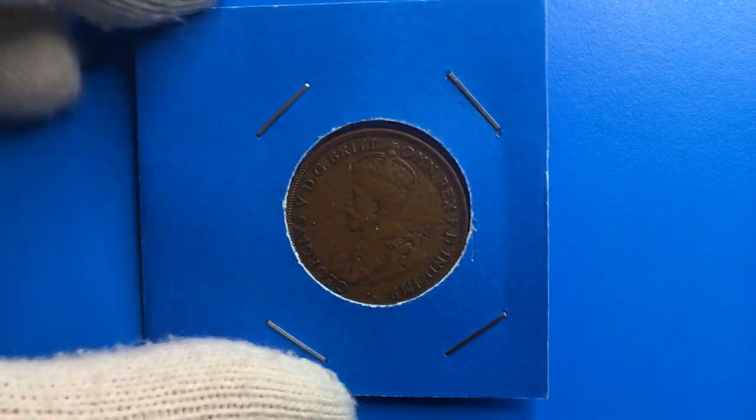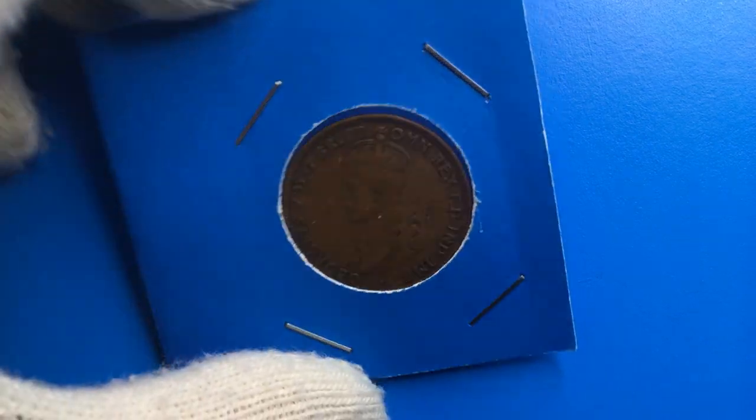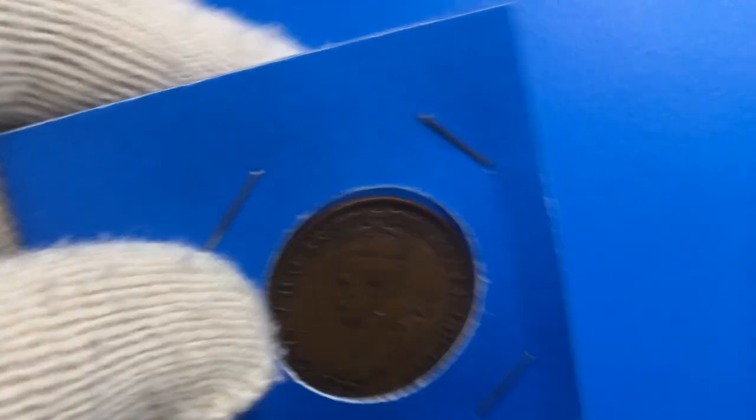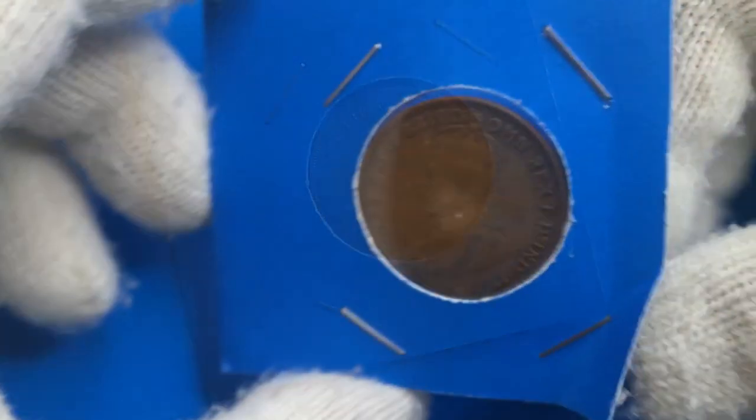Hey there, today I'm going to show you an old Australian coin — 1916 George the Fifth's one penny, likely with a mint error. Now let's unpack it from its presumably airtight handmade holder for a better shot.